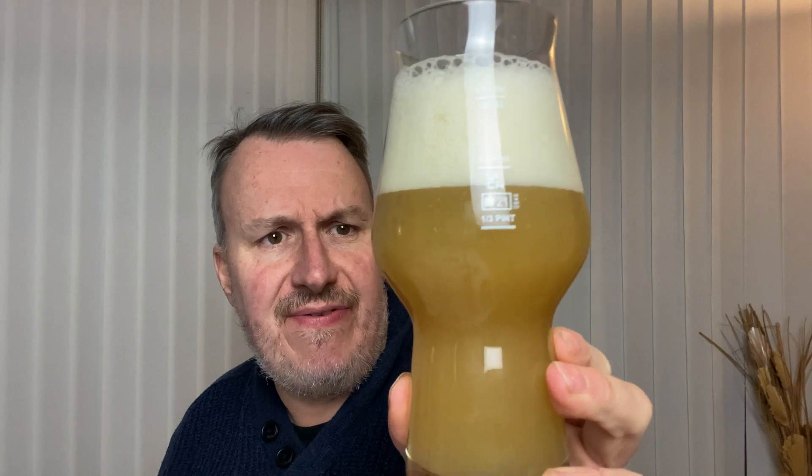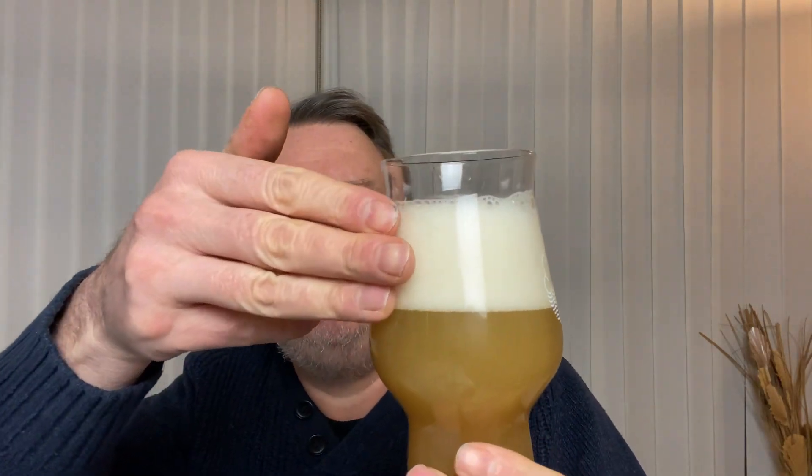This one looks great. Lovely and yellow, really thick and hazy. That looks pretty cracking. We've got about two or three fingers of head there — a sort of off-white with a slight yellow tinge to it. That looks pretty damn good.